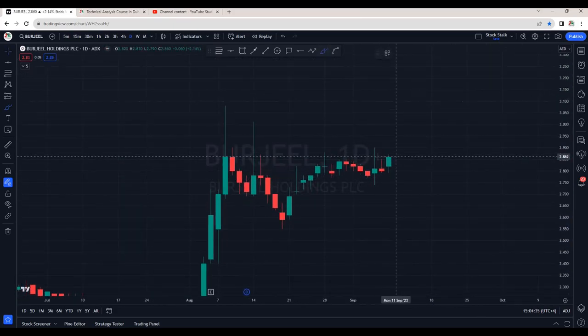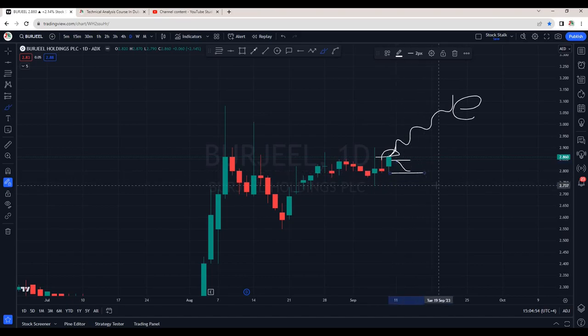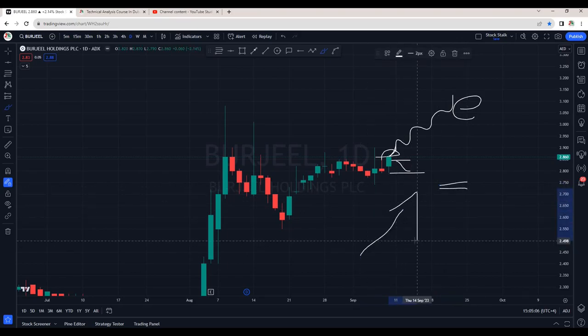Burjil is looking interesting. It has closed right near the resistance that is around 2.86 to 2.88 area. Tomorrow if it opens with a gap up, there are good chances we can see upside momentum — next target should be around 3.10. In case it opens with a gap down or breaks the support area, then first area of support is 2.80, and if this is taken out, we can also see around 2.75. Overall, Burjil is still in an uptrend.